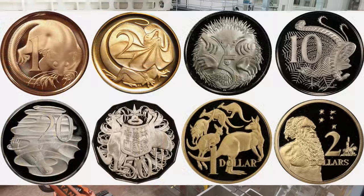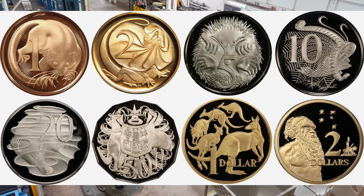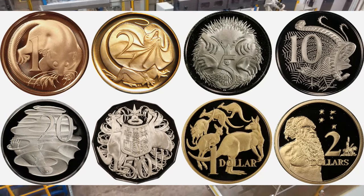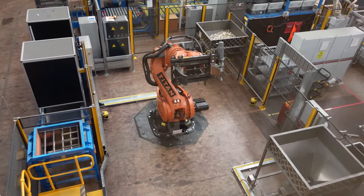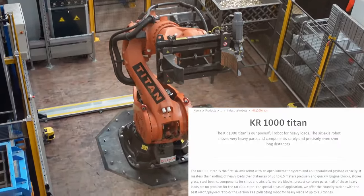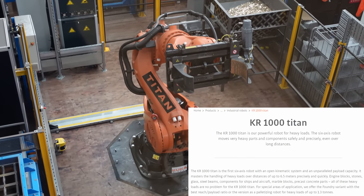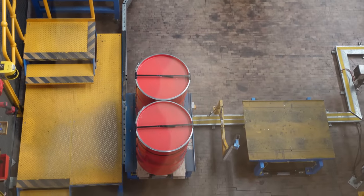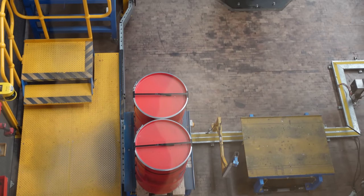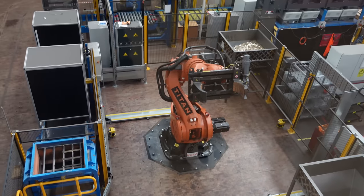Every Australian circulating coin, including proof coins, this is just the circulating coin section down here. We've got a giant one-ton capable robot arm — five axes or whatever. And this picks up these giant barrels, which are actually filled with blanks. This factory is almost entirely automated.